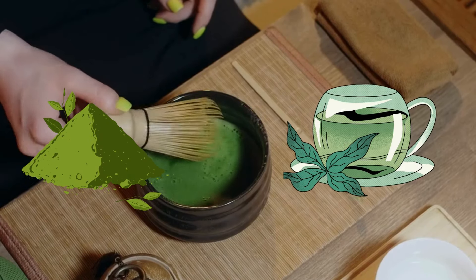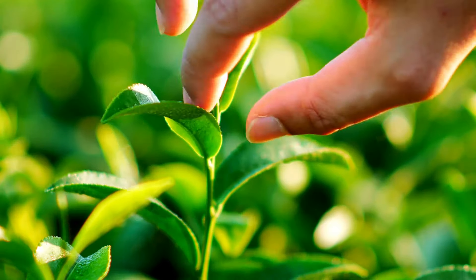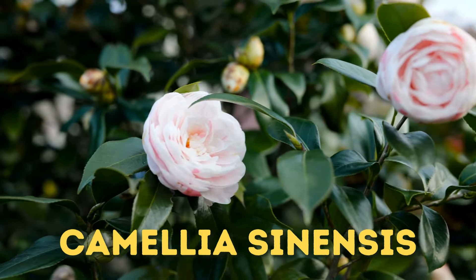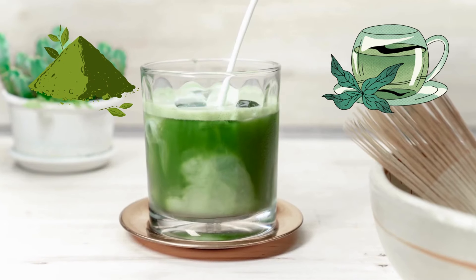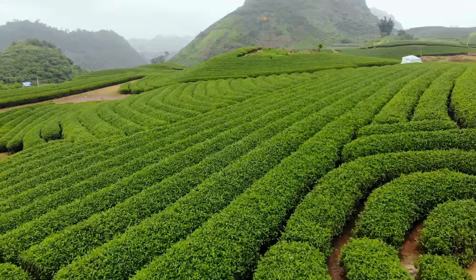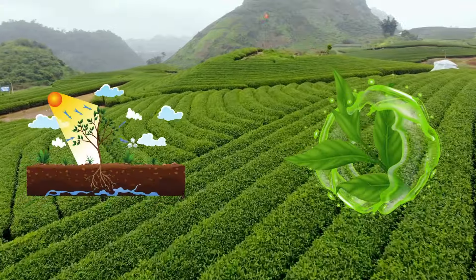Matcha is basically a type of green tea, derived from the same plant used to make green tea, known as Camellia sinensis. But both matcha and green tea have entirely different tastes and nutritional profiles, because of the way the plant is cultivated or processed.